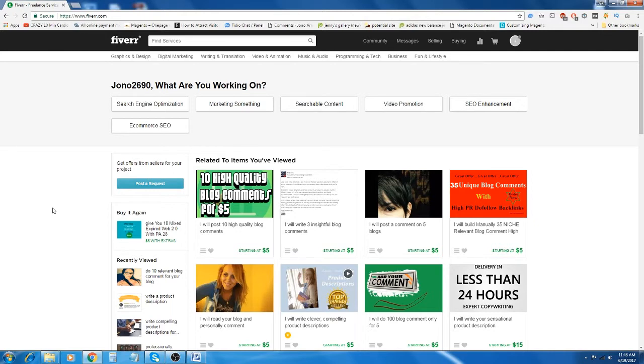Fiverr is the largest online services marketplace. Pretty much everybody knows what Fiverr is. People love Fiverr because almost anything is $5 which they believe is extremely cheap. However, I'm going to introduce you to a couple of other online marketplaces similar to Fiverr, which also sell services but are even cheaper and not many people know about them.